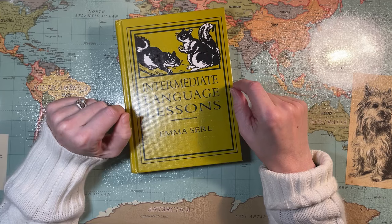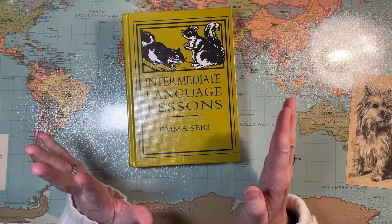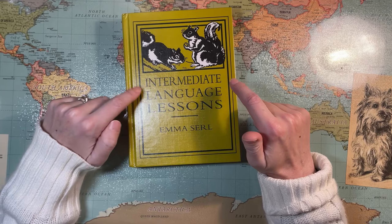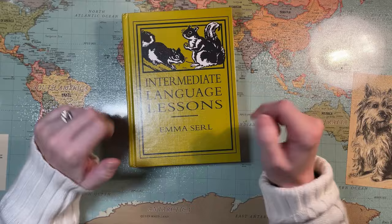There is a primary language lessons that comes before this, written by Emma Searle. I actually printed it out at some point. I will put links to the free versions of this intermediate and primary language lessons in the description box so you can look at them or print them out, as well as links to hard copies if that's what you prefer.